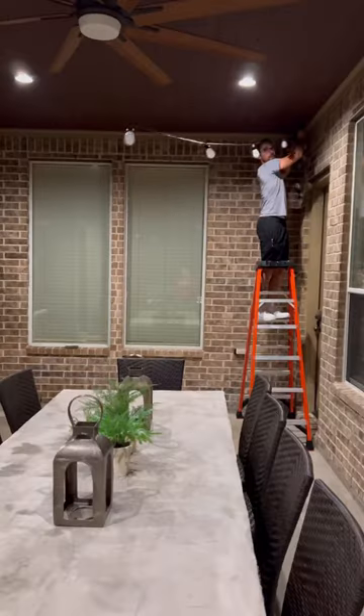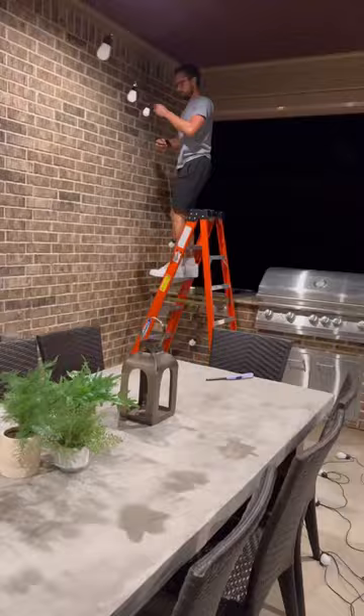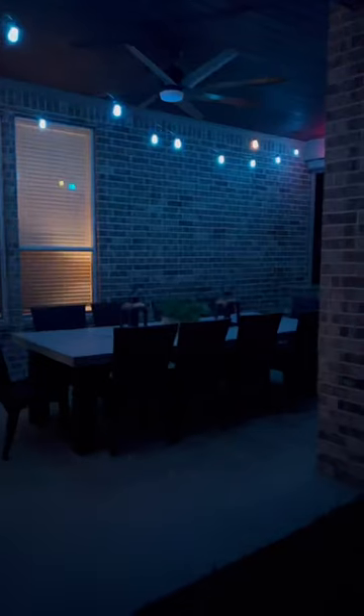To complete my vision for this space, we needed some cozy lighting, so we went with Govee Smart Outdoor String Lights. These were super simple and quick to install and they also are more durable than the other string lights that we looked at, which is really important when you think about that crazy Texas weather.